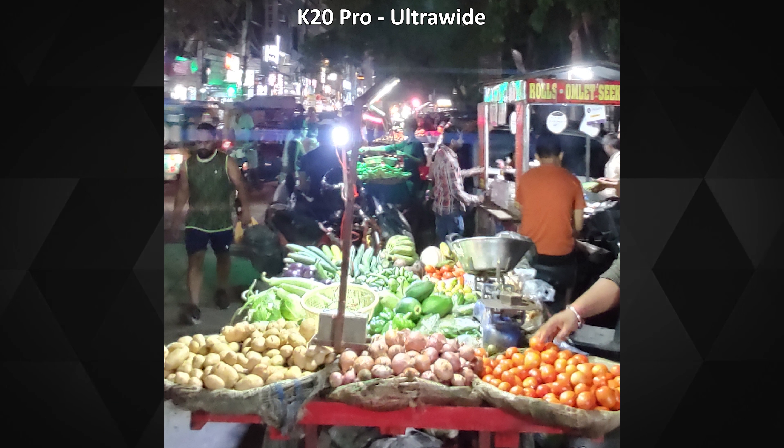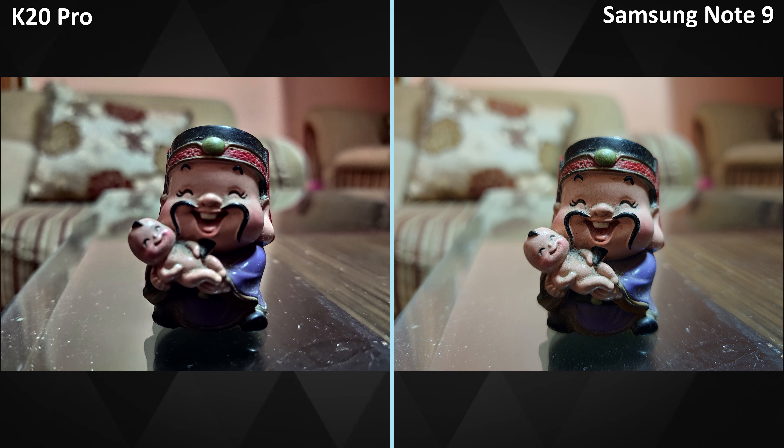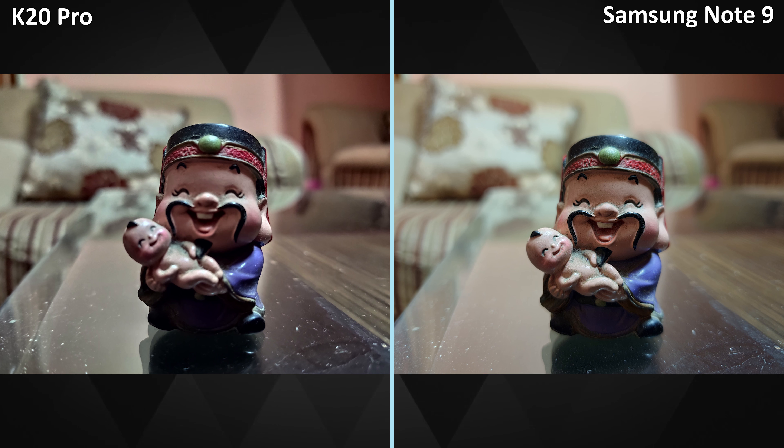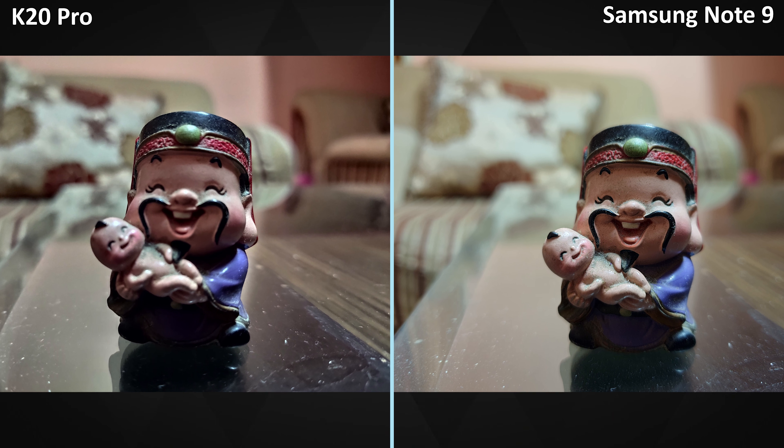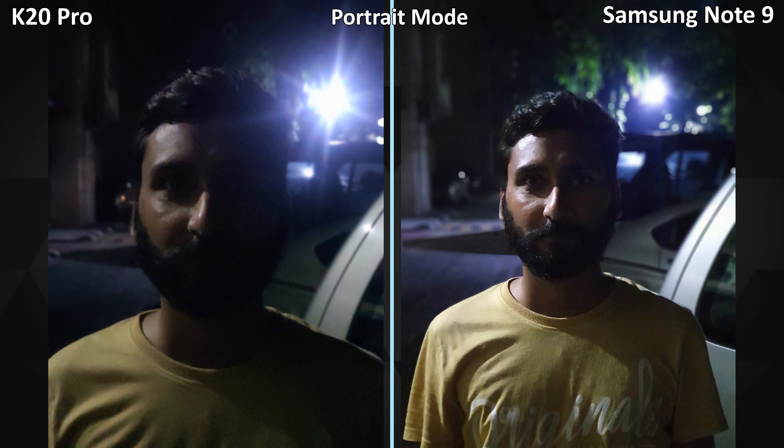There is no ultra-wide lens on the Note 9, but the K20 Pro didn't perform great in low light with it either. The details are clearly hazy, the light captured is poor — it reminded me of one of those early VJ cameras. The quality is really that bad, so buying the K20 Pro just because of that ultra-wide sensor isn't going to be a wise decision.